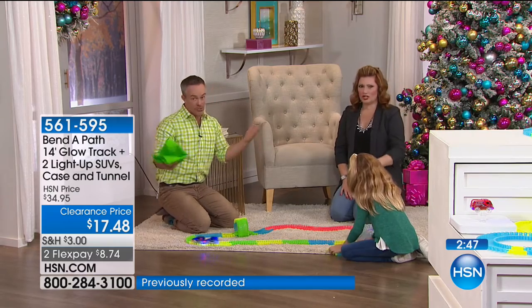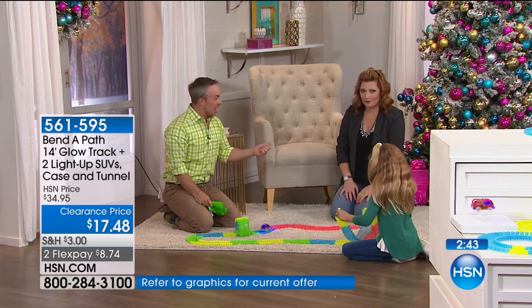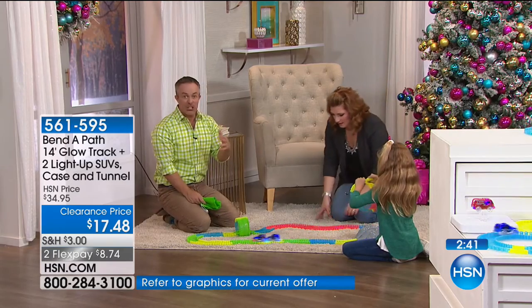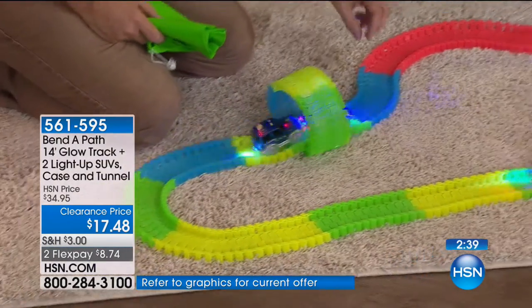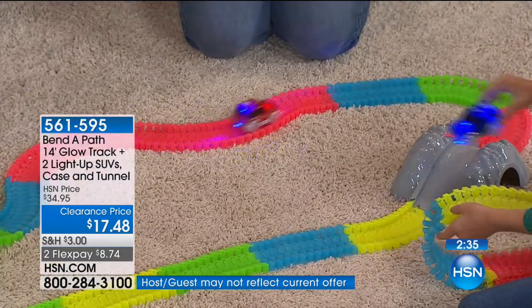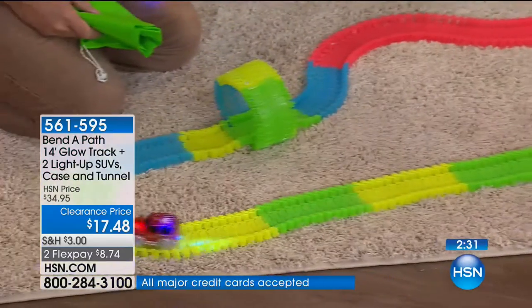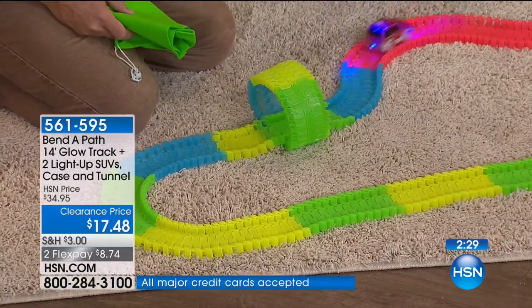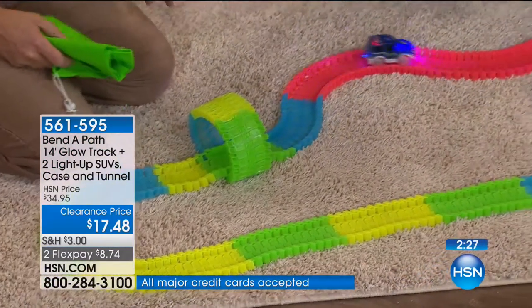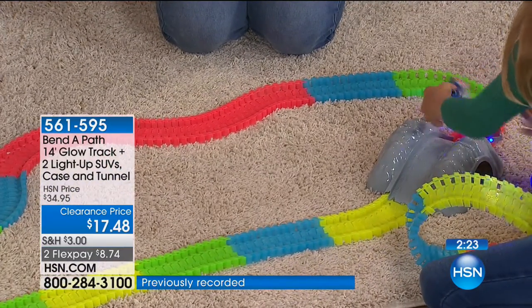I'm excited for Donna — she just won a free gift and she got the Bend-A-Path. She eyed it, realized the grandson's three, and she can play with them as well. My nephew loves cars too. He had a car-themed birthday, and guess what was on the cake? Cars! You can set this up for the birthday party — on the table for the birthday party, around the cake, around the Christmas tree if you'd like. Oh, the Christmas tree — that would be so cool!